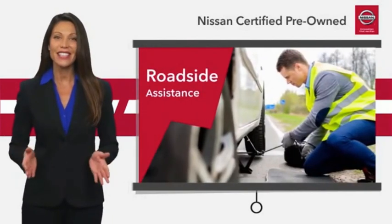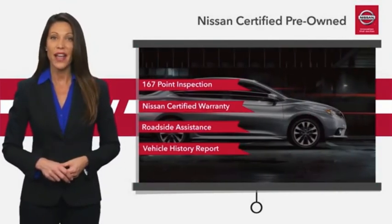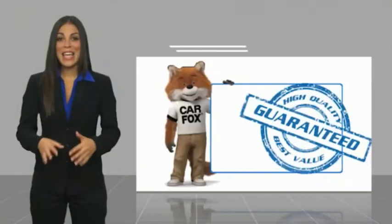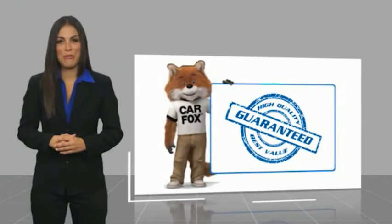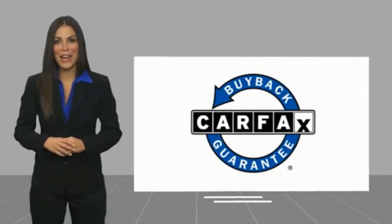We'll see you next time. Here's another high-quality vehicle with the Carfax Vehicle History Report. Be sure to find a complimentary copy of this report online or contact the dealership. This vehicle qualifies for the Carfax buyback guarantee.